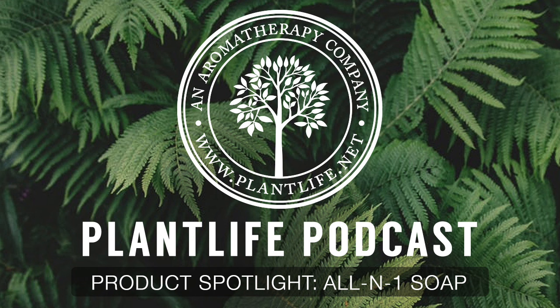Bergamot is commonly used in cosmetics to help balance oily skin. It helps to reduce acne, and it also helps relieve skin irritations such as psoriasis and eczema.